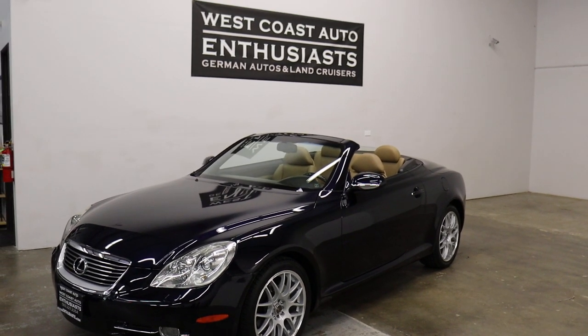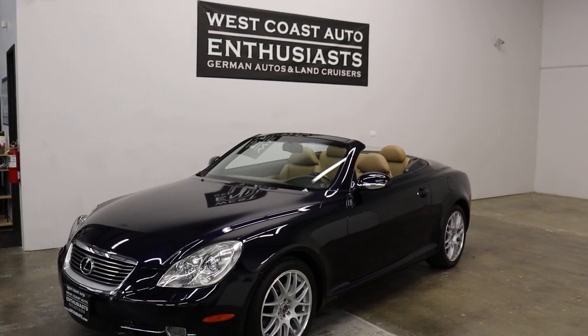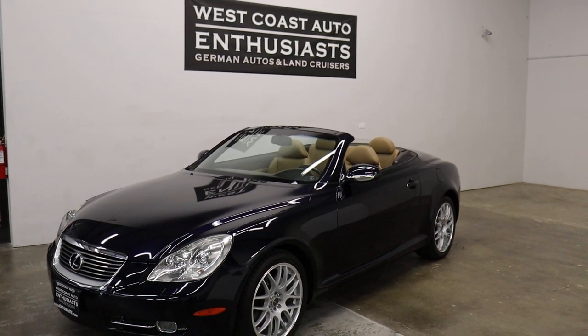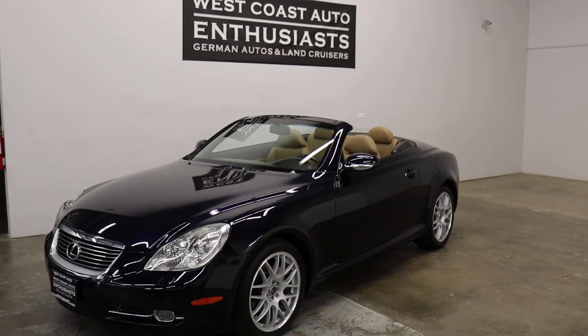Thank you for visiting West Coast Auto Enthusiast. Today we're featuring a 2007 Lexus SC430. This is a clean title, clean Carfax car. It's only got 45,000 miles on it. We purchased it out of California. We can put an extended warranty on it up to 100,000 miles. We can finance it and we welcome trades.